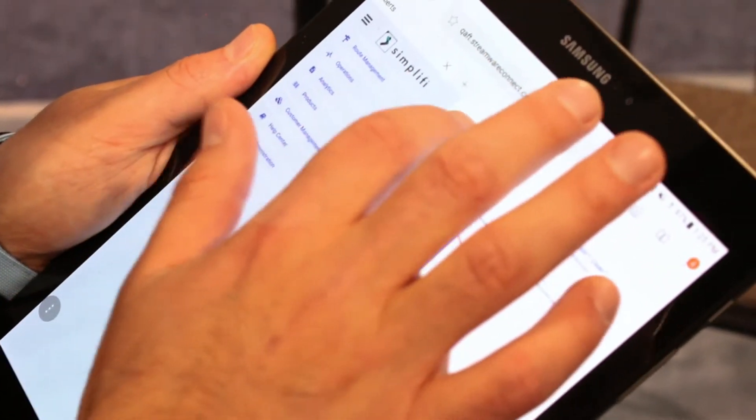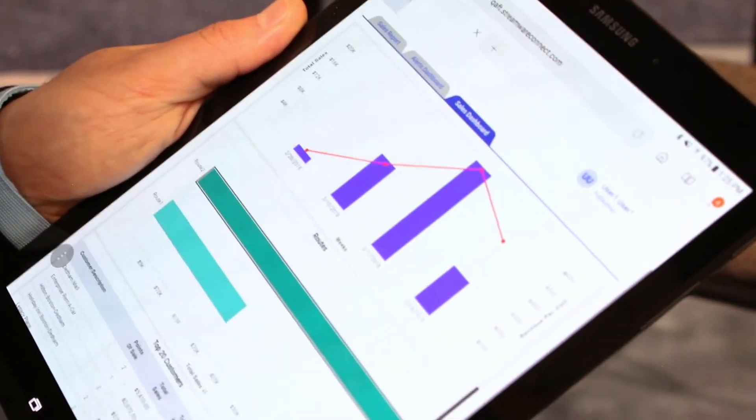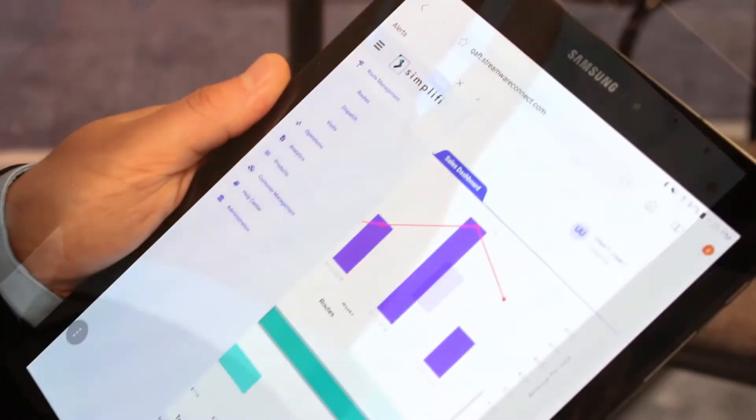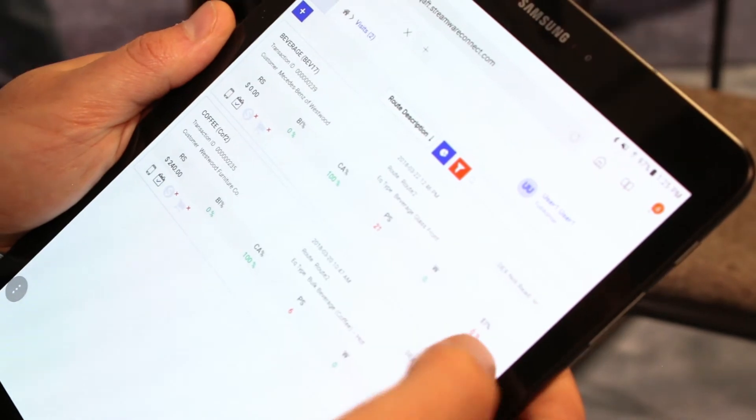First I'm looking at my dashboard that gives me an overview of my sales activity, weekly trends, an overview of my routes, and a look at my top customers as well as my products that need attention.